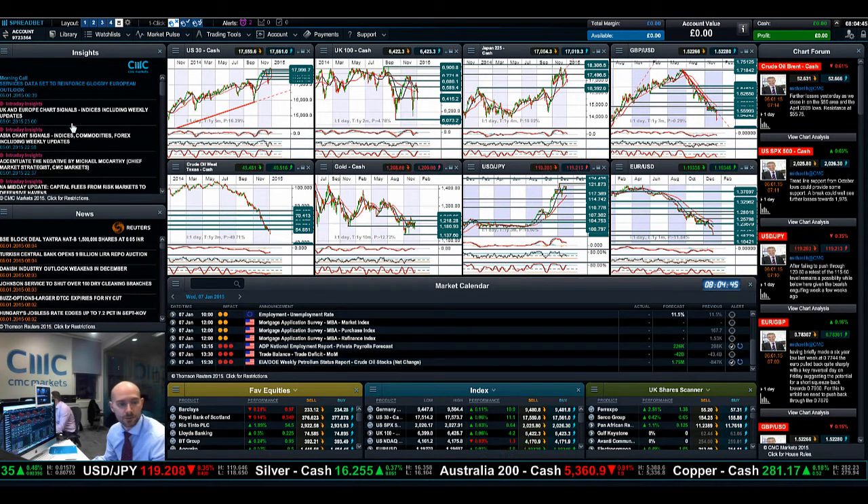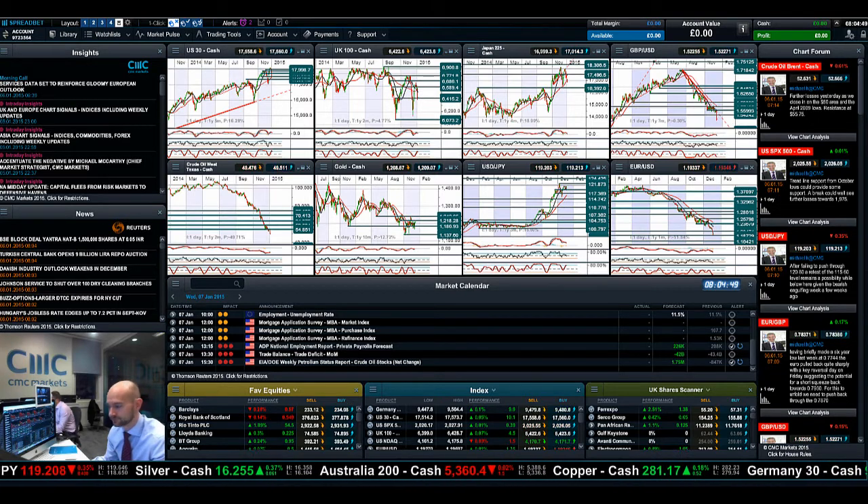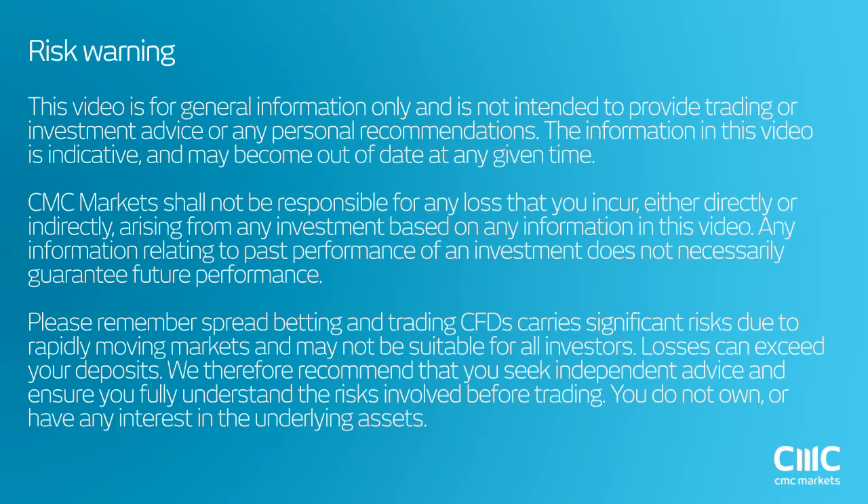As ever, keep your eye on the charts. Make insights part of your layer going forward, and join me again tomorrow to find out what happened next. Thank you.